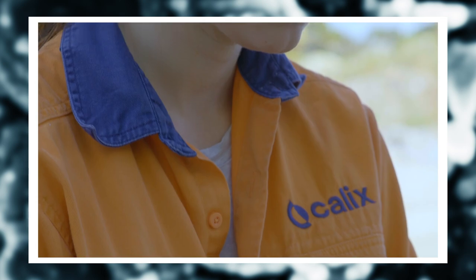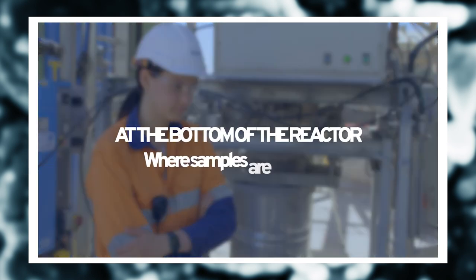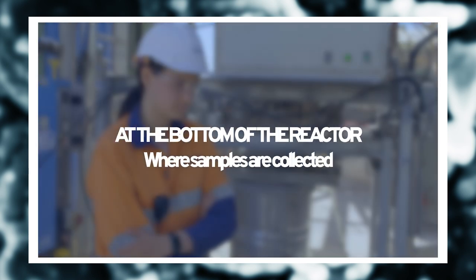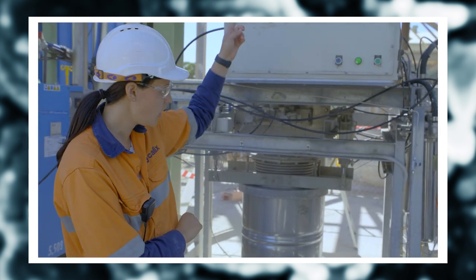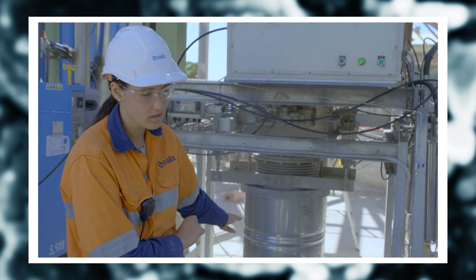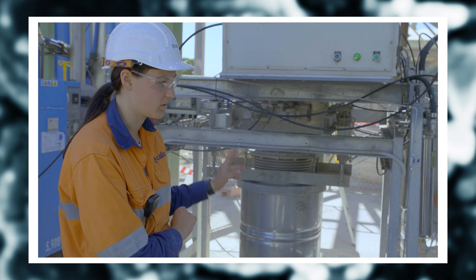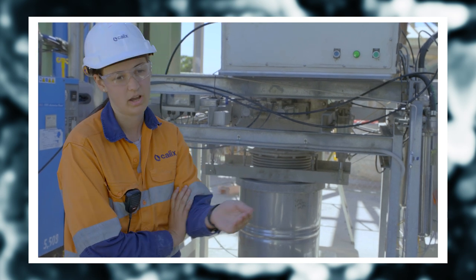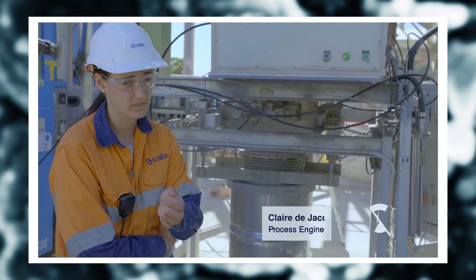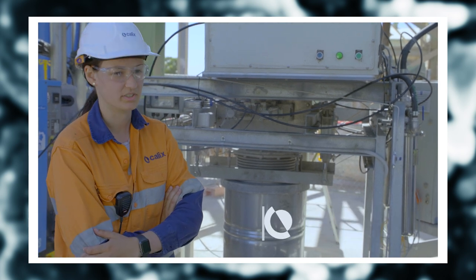We've come back down to ground level where Claire is operating the reactor. Can you tell us what you're doing? Yep, so we put our manganese carbonate in the top, it will react in our reactor and it'll come out as manganese oxide. I will collect the samples that are required and pass them over to Devin, Chris or Matt on our batteries team, and they will do further testing and processing from there.